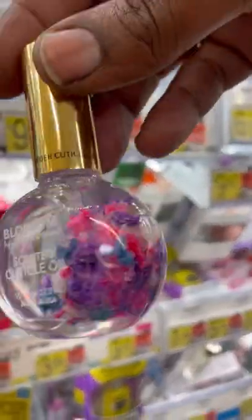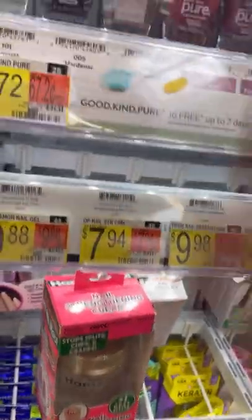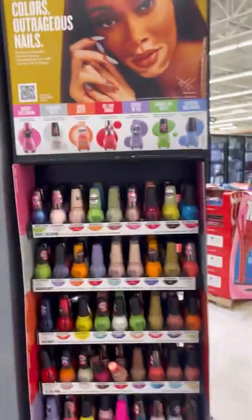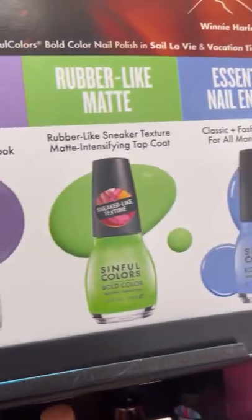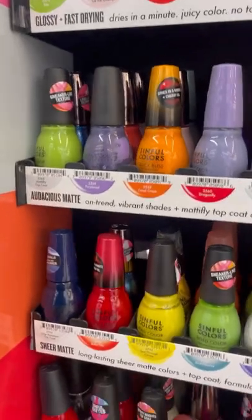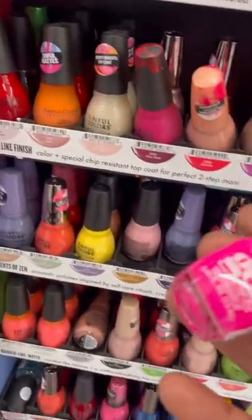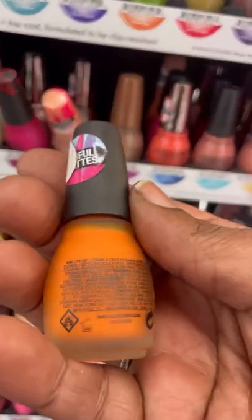They have a cuticle oil similar to this at Five Below for five bucks; here it was six or seven dollars. What do you guys think of nail strips or nail wraps? I haven't used them in a very long time. This is the last display I spotted — it had Winnie Harlow on it, that girl from America's Next Top Model. I liked how this display at the top showed the different formula finishes. It didn't have any new collection on it, just a bunch of Sinful Colors. I picked up the only LA Colors Color Craze I saw on it.